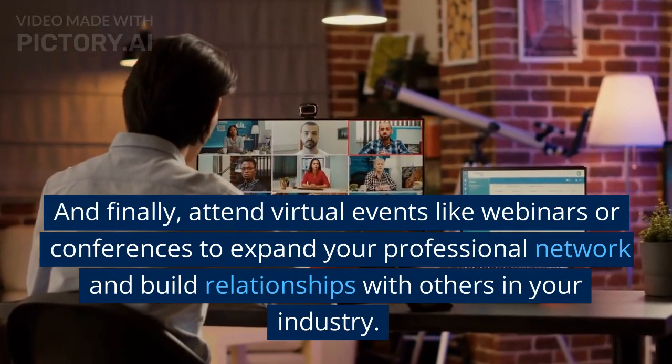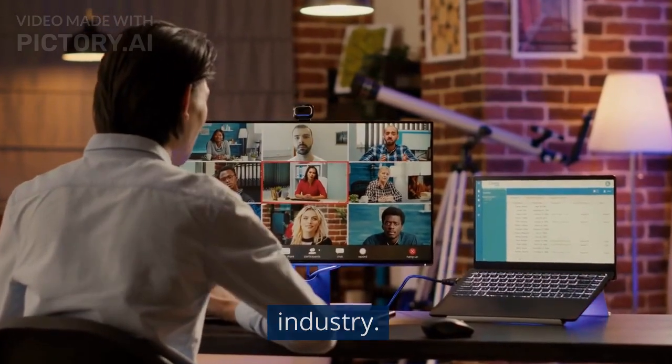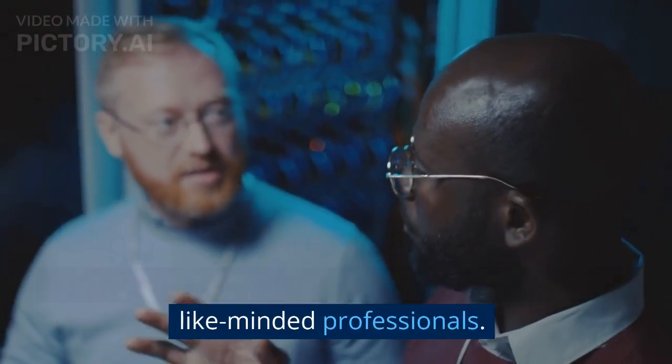And finally, attend virtual events like webinars or conferences to expand your professional network and build relationships with others in your industry. Networking is key and a great way to connect with like-minded professionals.